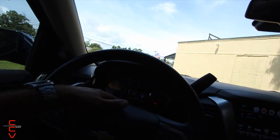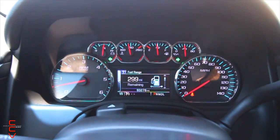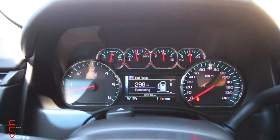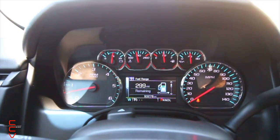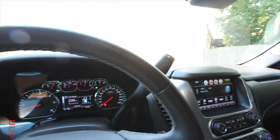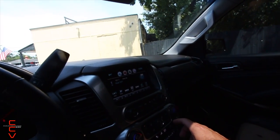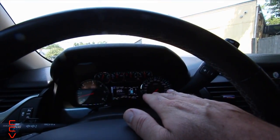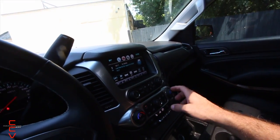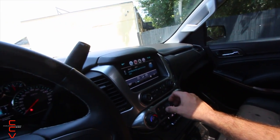The Suburban has your traditional gauges with an LCD screen through the middle, while the Escalade of course has an all-LCD screen. Think about it — all those things you're going to be concerned might have problems later: what do you do if the Escalade screen glitches out? With the Suburban you don't have to worry about that as much.